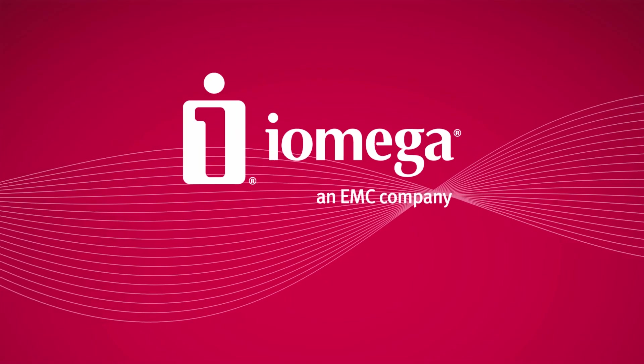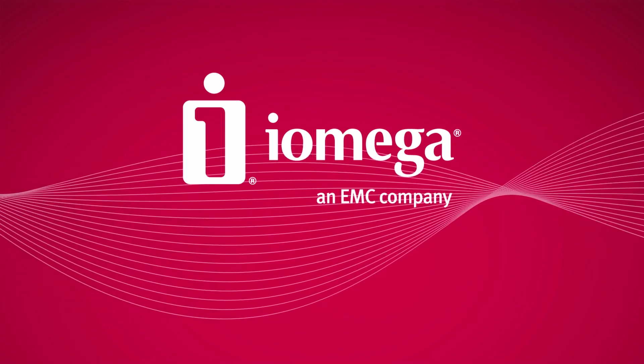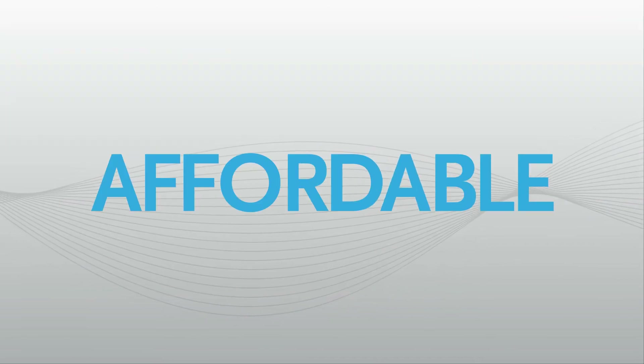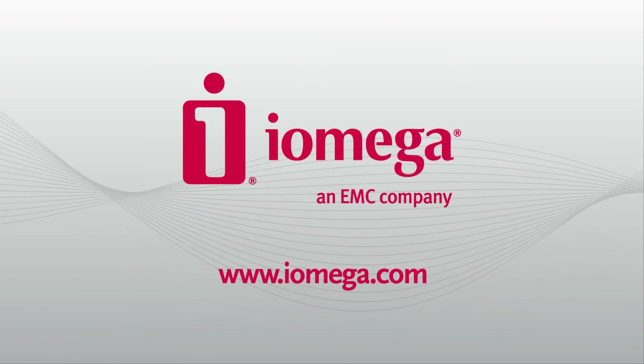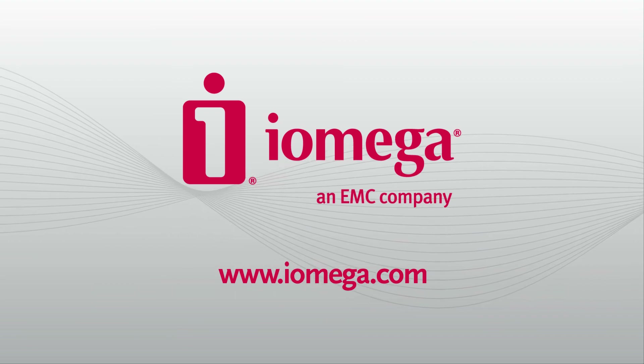The StoreCenter family is designed by iOmega, an EMC company with a 30-year track record for making storage fast, easy, and affordable for millions of people. So learn more about how iOmega StoreCenter solutions can deliver the power, flexibility, and access you need at a price you can afford.